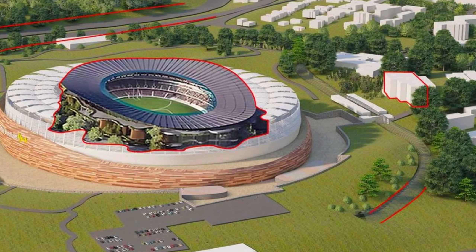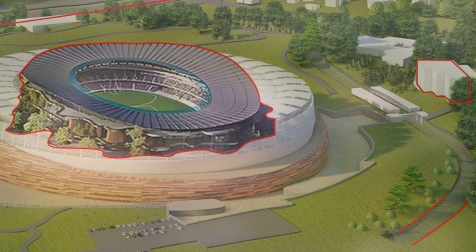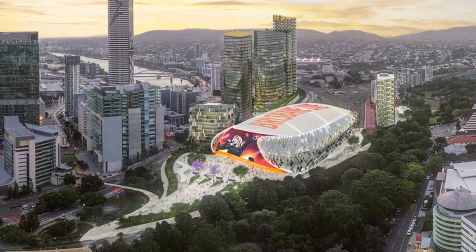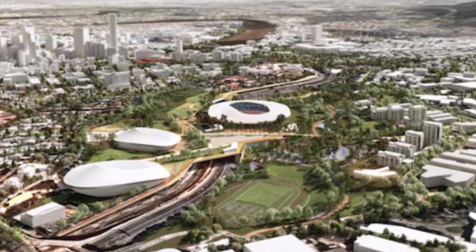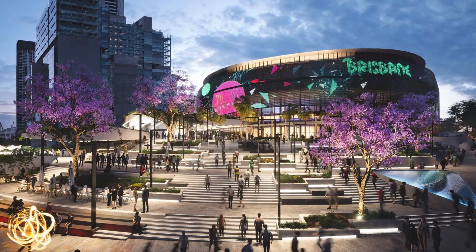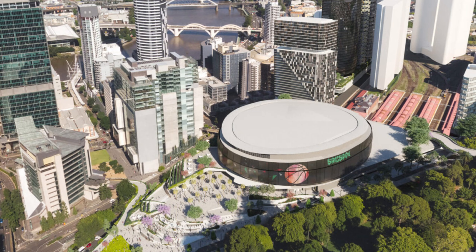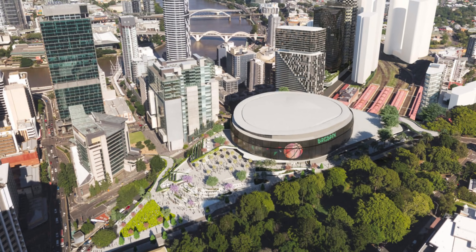To secure the project and limit public debt, the financial model was recently shifted from a fully publicly funded approach to a public-private partnership (PPP), aiming to attract external investors. While the venue is currently targeted to be operational by 2031 — ready for the games — this ongoing debate over its location and funding means the clock is ticking rapidly on this engineering dream.